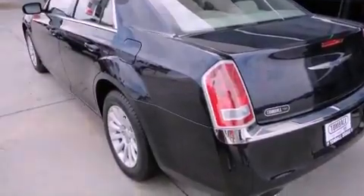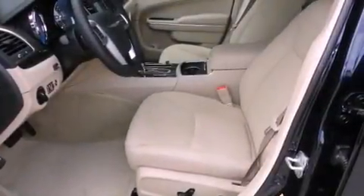Also included is solar control glass and keyless go, which lets you turn on the engine by pressing a button with the keys in your pocket.